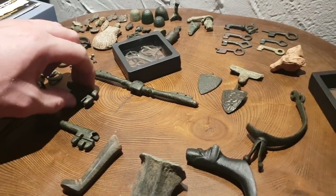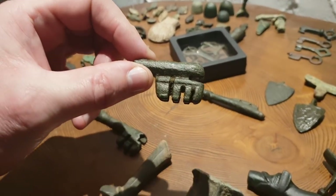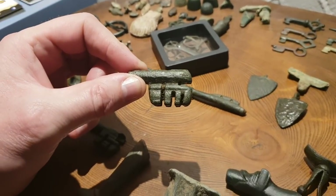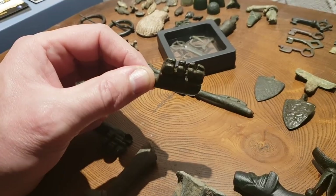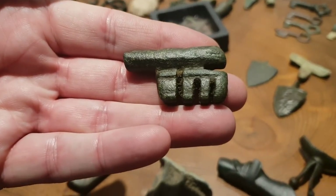So we'll start with this — it was found recently and as you can see it's still got mud in the teeth. That would have been part of a giant key. A medieval key would have opened a huge oak door is my guessing, but look at the size of that. What a shame it's broke.